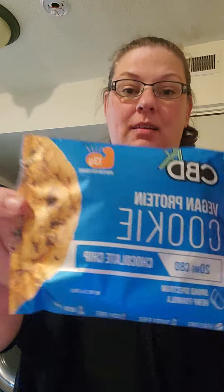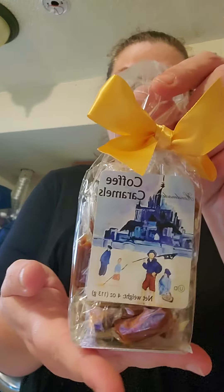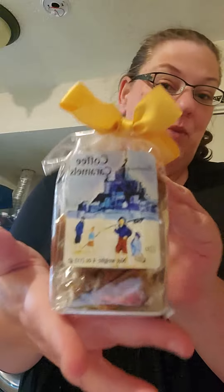FX CBD vegan protein cookie — we like cookies in this house! Oh yes, the coffee caramels. I have been waiting for these. Oh, so excited.